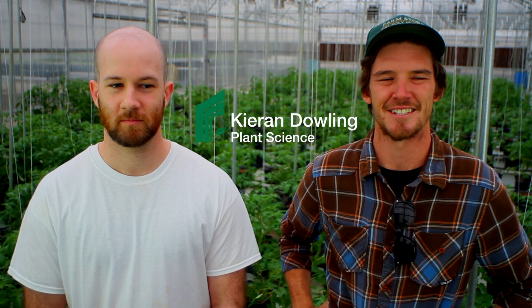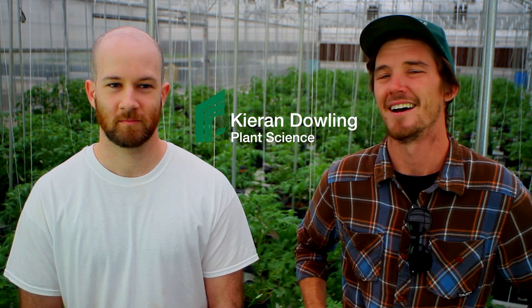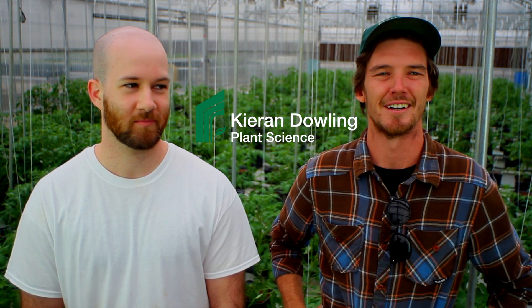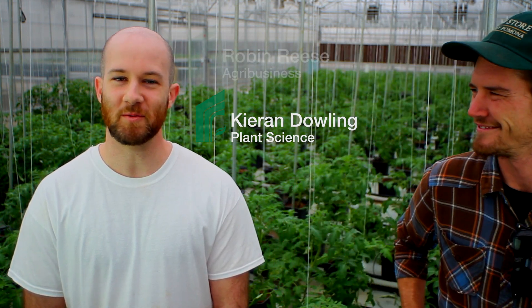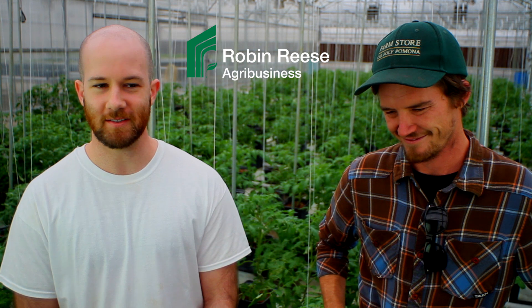Hi there, I'm Kieran Dowling. I'm a senior plant science major at Cal Poly Pomona. We're standing here in the hydroponics greenhouse and growing hydroponic tomatoes. My name is Robin Reese. I'm in the agribusiness management program here at Cal Poly. I'm an undergraduate student and also a worker here in these fantastic greenhouses.